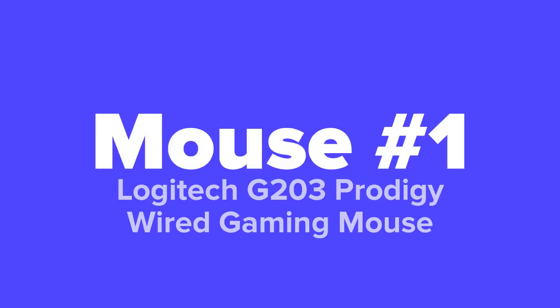The first mouse that we're going to show you today is the Logitech G203 Prodigy wired gaming mouse.